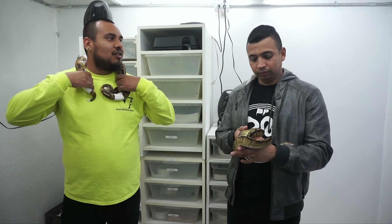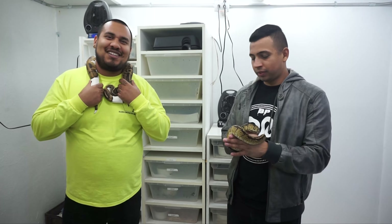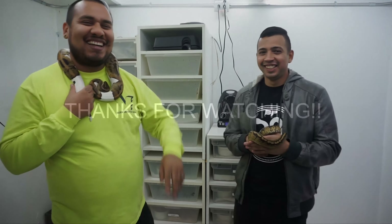Alright guys, well there you guys have it. Thank you guys for sticking through an 18-minute video, and hopefully we get to do more collabs and you guys get to see Jason on our channel more often. Thanks for coming. Thank you for having me out here. That'll be my first interview. Later guys!